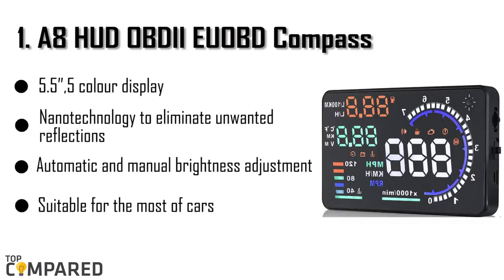The final product is the Colortree A8 HUD OBD-2 Compass. The product has a multi-color design and 5.5-inch 5-color display. The product displays speed, engine rotational speed, battery voltage, fuel consumption, fault code elimination, and more. The product has nano technology to remove unwanted reflections and automatic and manual brightness adjustment modes.